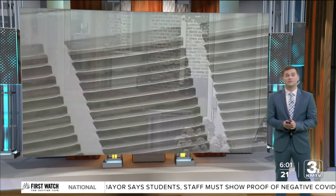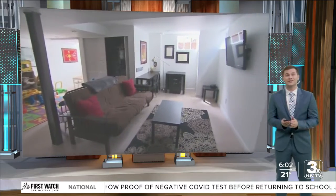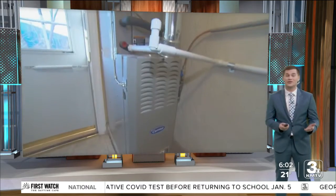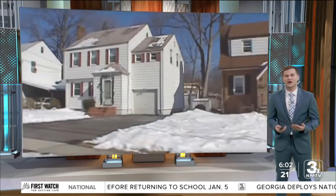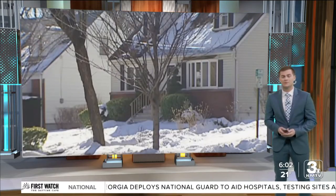After taking it easy on us the last couple of months, that cold winter weather is returning and hitting us right at the start of 2022, and those energy bills are expected to go up. Here are some tips and reminders from OPPD to save some money on that bill.